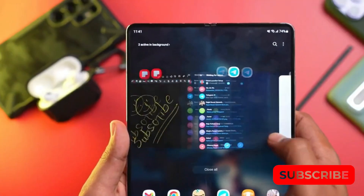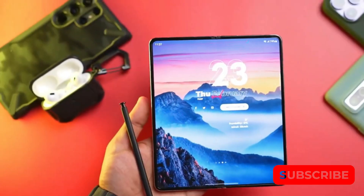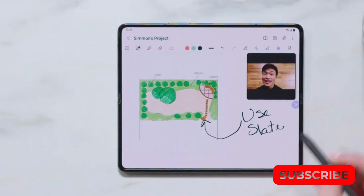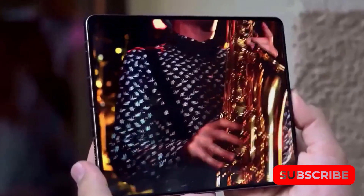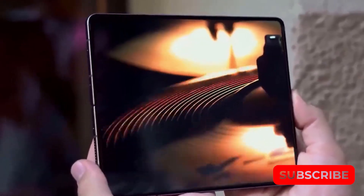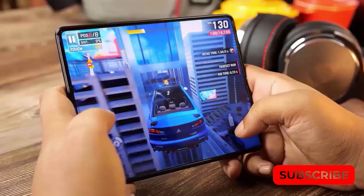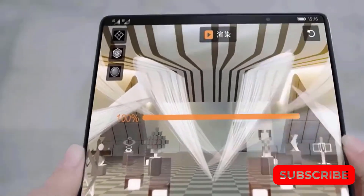Just to clarify, I am not defending Samsung here. However, I can understand why Samsung might have chosen to save the big upgrades for a later model. The Galaxy Z Fold 4, although almost a year old, is still quite impressive. For those who already own it, it would be wise to wait for the Galaxy Z Fold 6 or Z Fold 7 instead of switching to the Z Fold 5, especially if they are looking to make a financially sensible purchase decision.